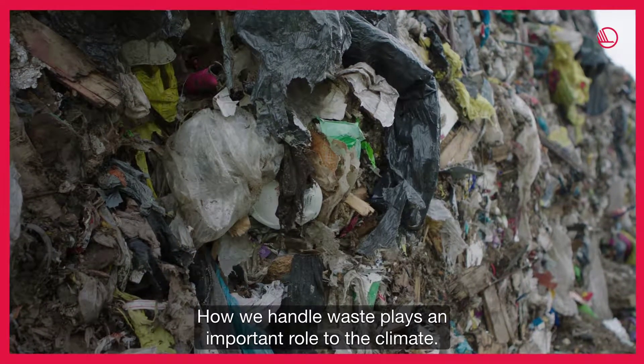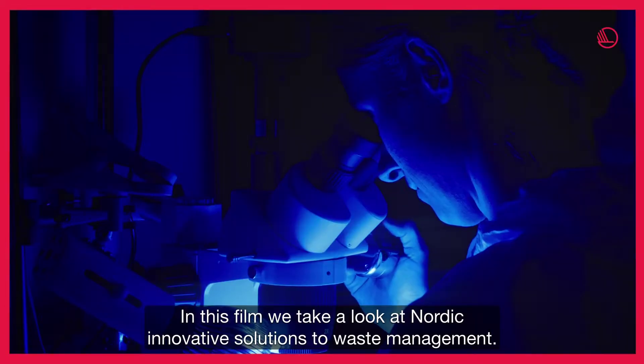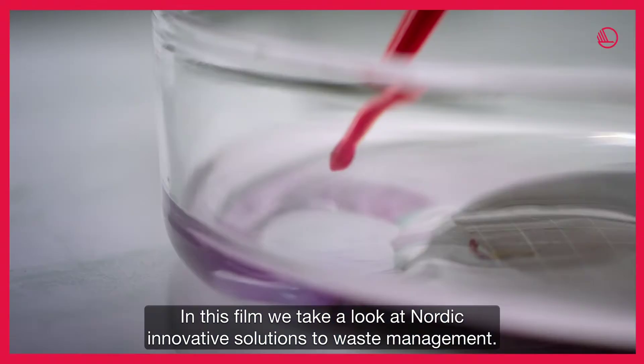How we handle waste plays an important role to the climate. In this film we take a look at Nordic innovative solutions to waste management.